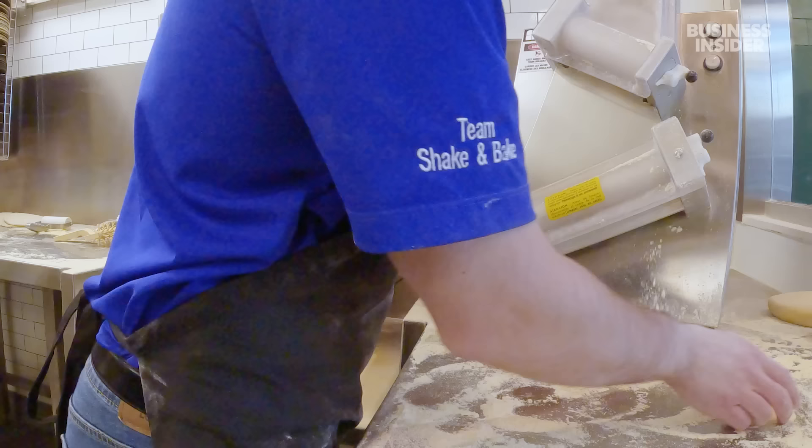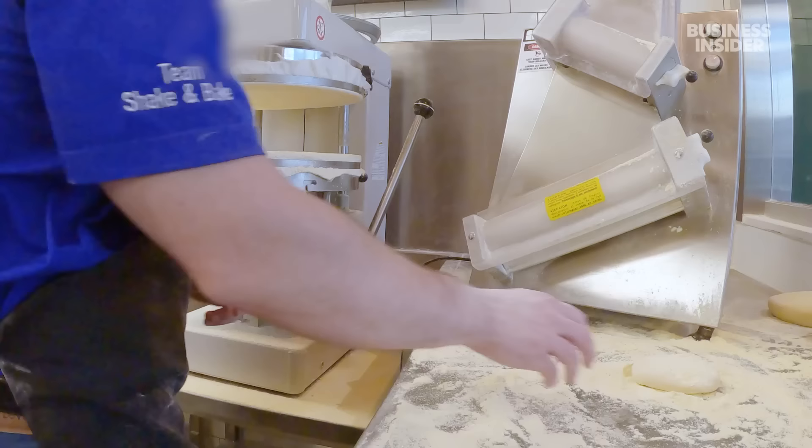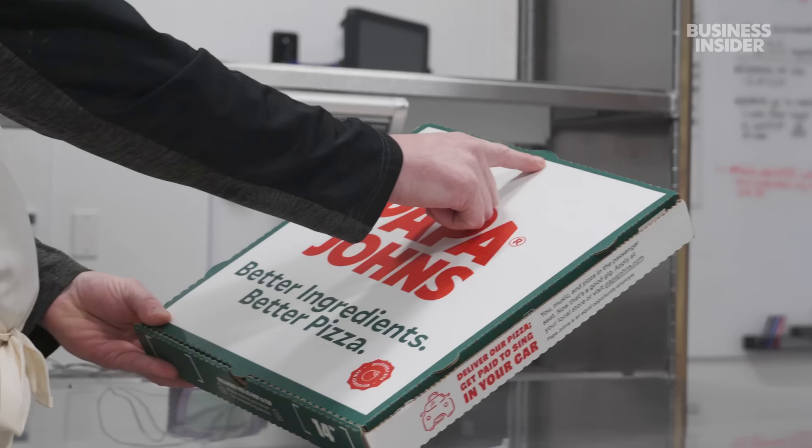After they realized there was a lot of time savings to be found, they also looked at the Papadia dough and Papa Bites. This machine helps thin out the dough and shaves eight seconds off the Papadia prep time — think about what that does on high volume days and big business days.